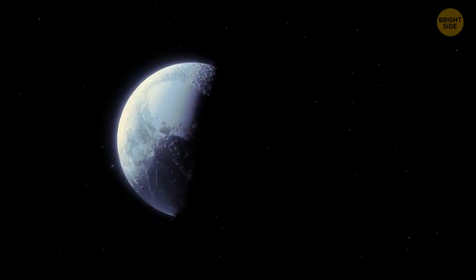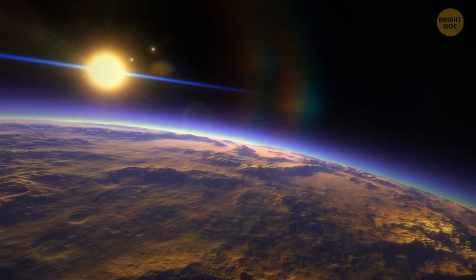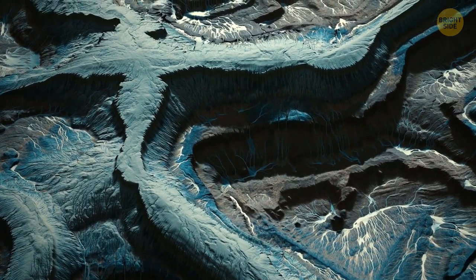Our twin planet is located right next to Proxima Centauri. This planet is called Proxima B.